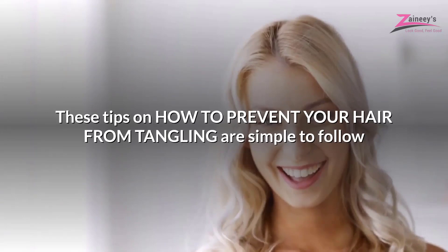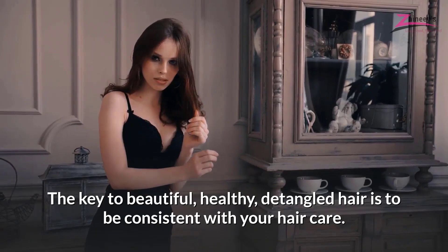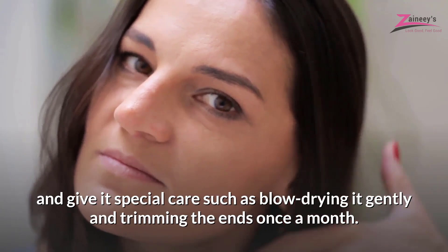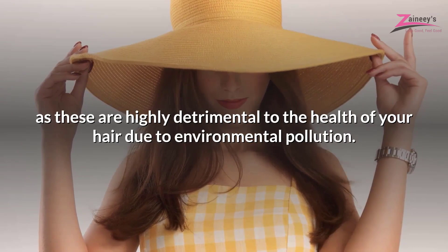These tips on how to prevent your hair from tangling are simple to follow and you can start applying them right now. The key to beautiful, healthy, detangled hair is to be consistent with your hair care. Remember to use products for your hair type, brush your hair twice a day, and give it special care such as blow drying it gently and trimming the ends once a month. You should also protect it from climate changes, as these are highly detrimental to the health of your hair due to environmental pollution.